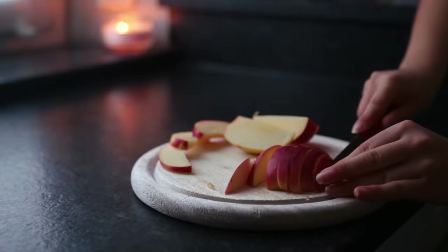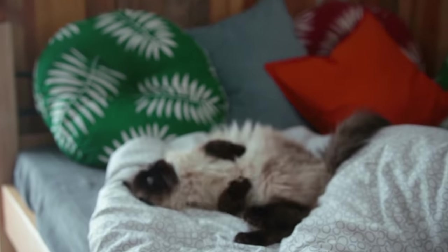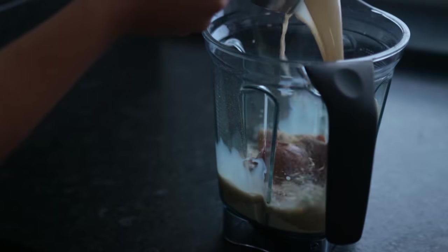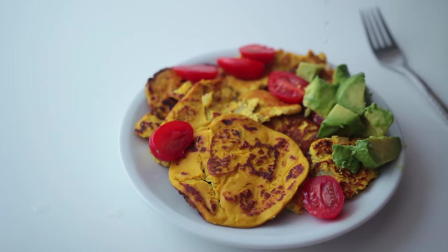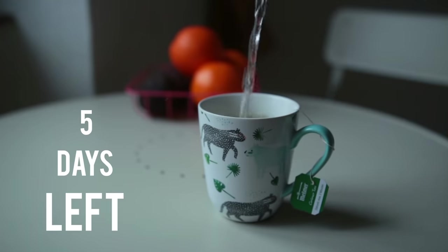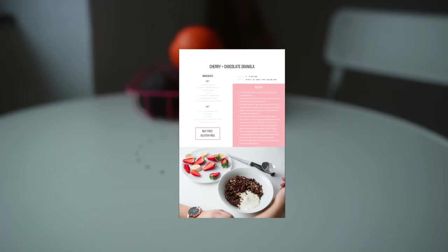Hey guys and welcome back to a new video — a breakfast video for very chill and cozy mornings. Today I have four super simple and tasty new ideas for you. Before we begin, I want to mention that there are five days left on my ebook sale, so until Christmas it's only going to be $12. Check it out if you're interested — link is down below.